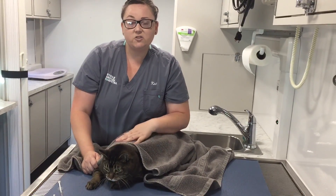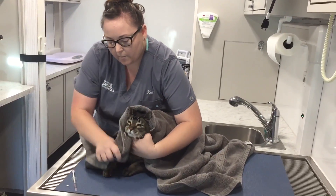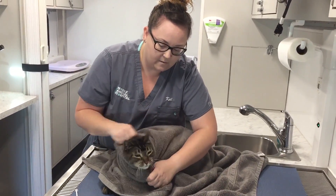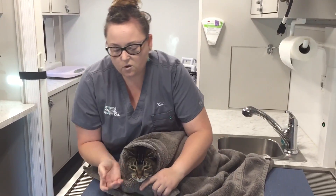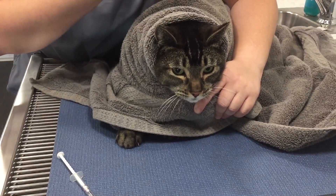So we're going to start with the liquid medication first. A good thing to do if you're by yourself — you can get a towel, kind of wrap it around to cover the paws, so there's no trying to bat you away. Kind of fold it a little bit to make him look like he has a little bonnet on. A good thing to do is to go into the side of the mouth. If you do the front of the mouth, there's a good chance they'll spit it back at you. If you get the side, it goes pretty much directly into the back.